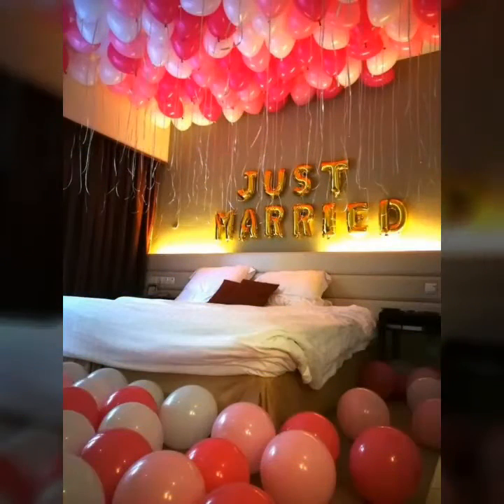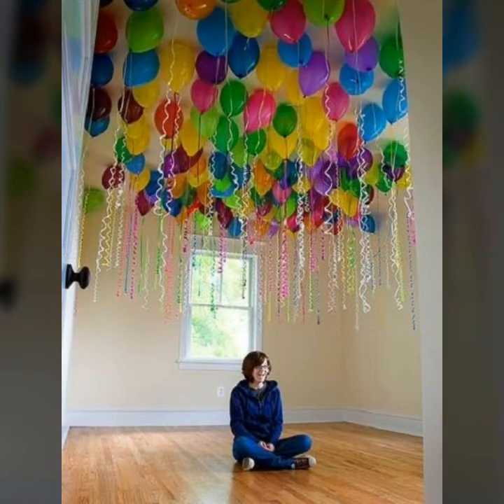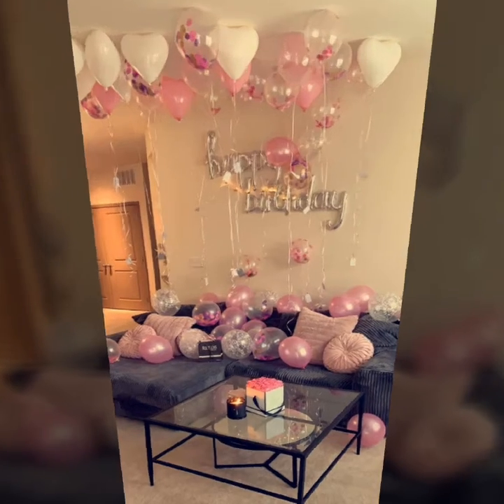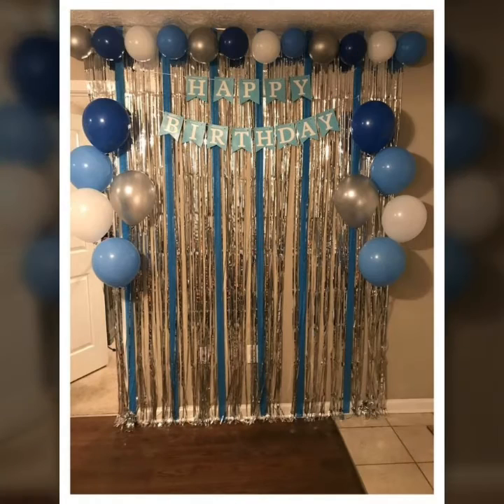Here you can look at trendy decoration designs in rooms for babies, lovers, and friends. I hope this video is very useful for you and your friends. In these small room ideas on a small budget, you can get everything.